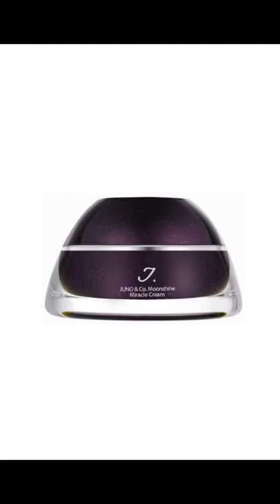This item I heard about through TikTok, but I've seen it a couple other places since then. This is the Juno & Co. Moonshine Miracle Cream, and you can use it as a moisturizer or a primer.